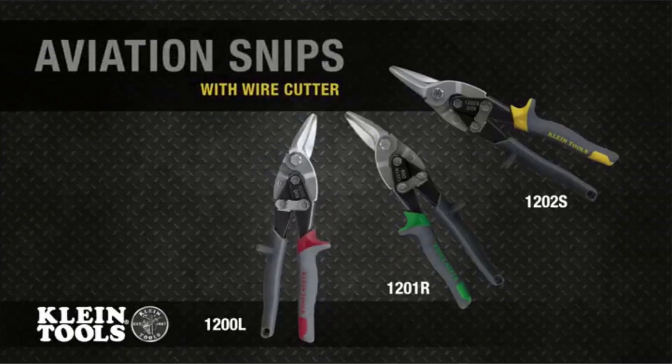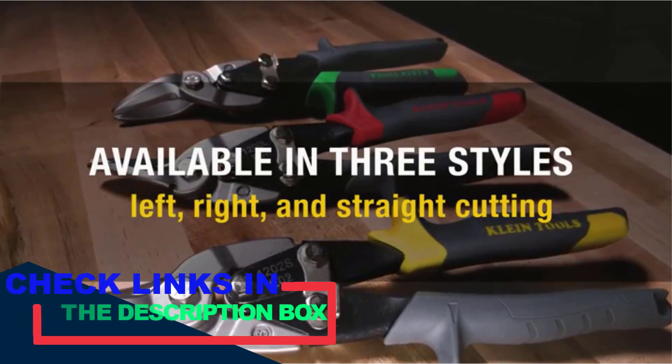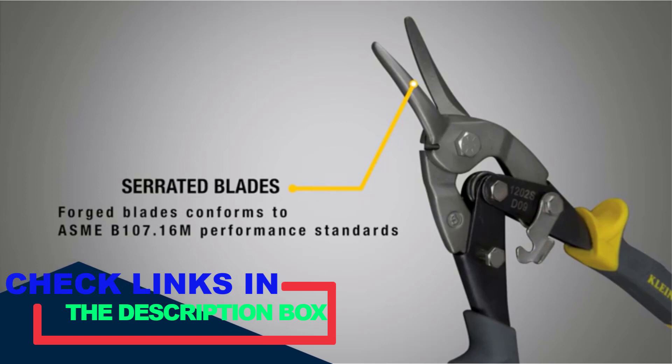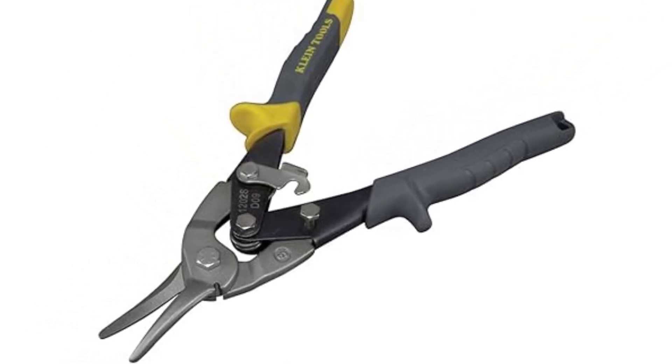If you are not familiar with aviation snips, these are professional shearing tools that look quite similar to scissors but are much more heavy-duty and used to cut high-gauge sheet metal. While you can use a lot of different tools to cut through metal, an aviation snip is a preferred choice for many as it offers complete control over the user. As it is a completely manual tool, there is no risk involved in it getting out of control and causing an accident.